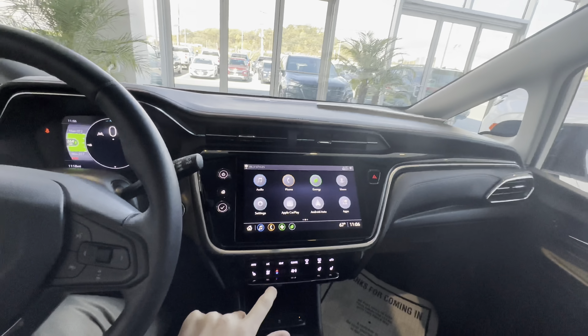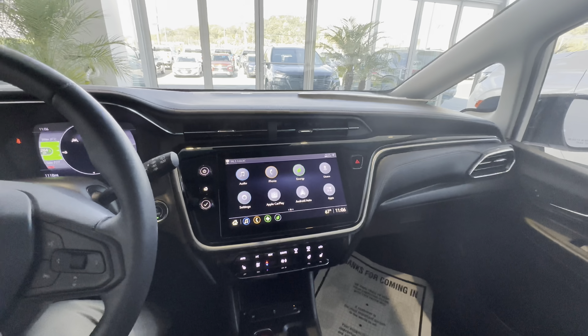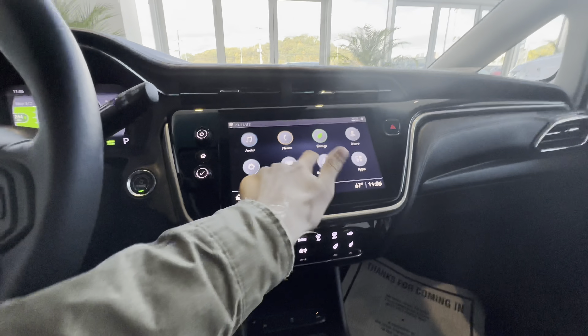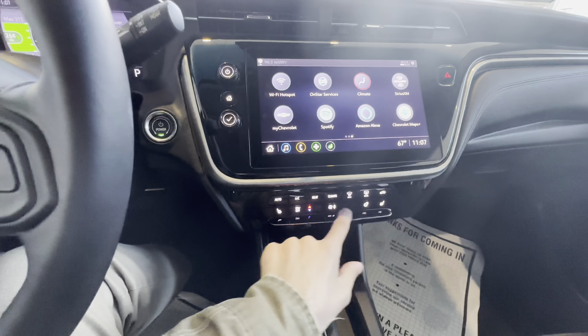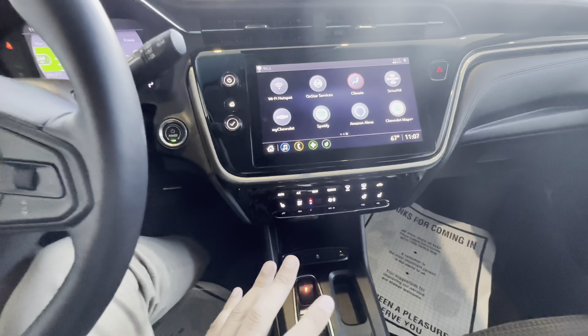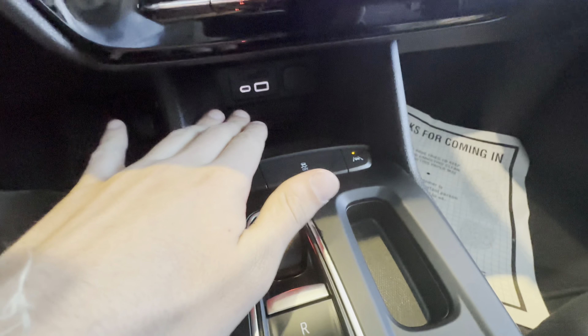On the infotainment, you've got wireless Apple CarPlay, Android Auto, a 4G LTE hotspot, SiriusXM, FM and AM. Swipe over and you can see there are more apps — you can control the climate right from there or right here, and you can even download Spotify, Amazon Alexa, Chevrolet Maps, and great stuff like that. Coming down lower, you've got two charging ports right there in the middle.